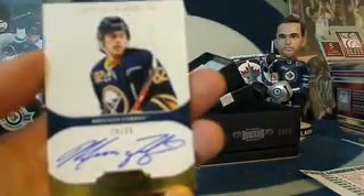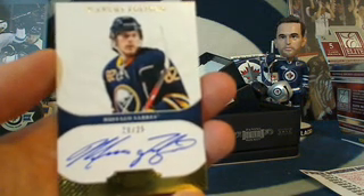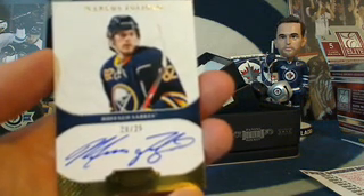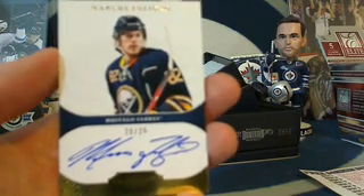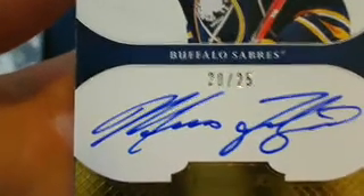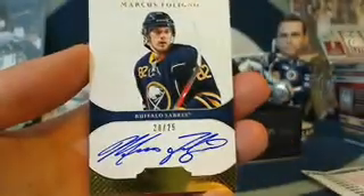Next up for the Buffalo Sabres we've got Marcus Foligno, number 20 out of 25 — gold auto! Buffalo was pengages, so congratulations Chris, you've got yourself number 20 out of 25, Marcus Foligno gold auto.